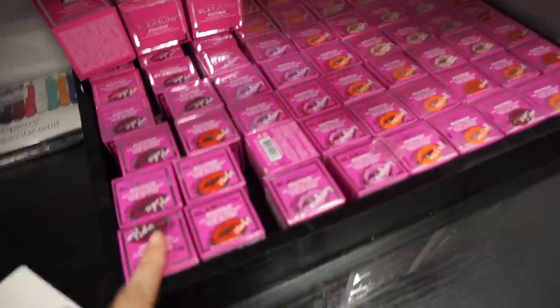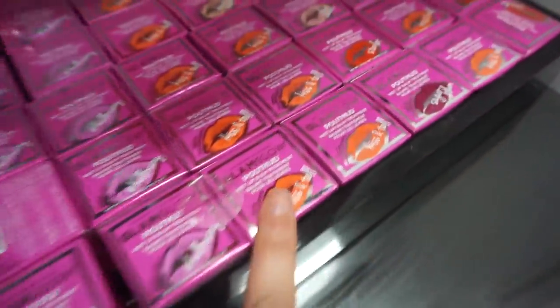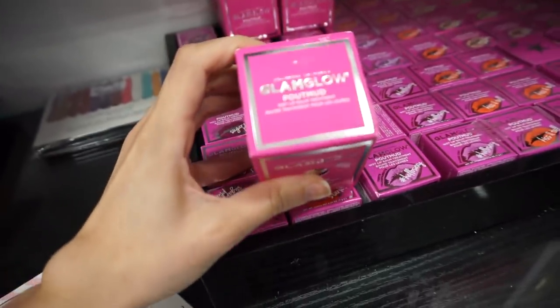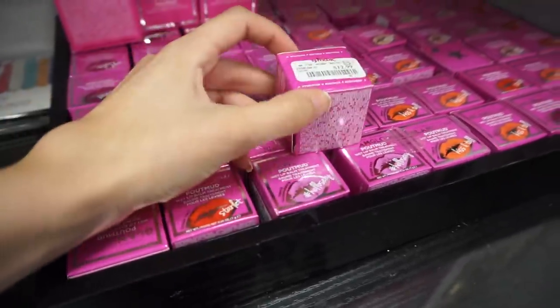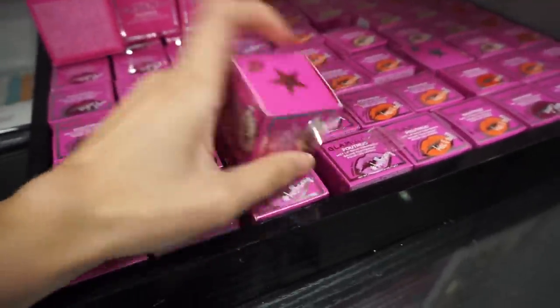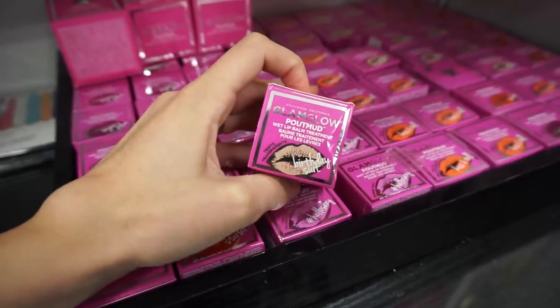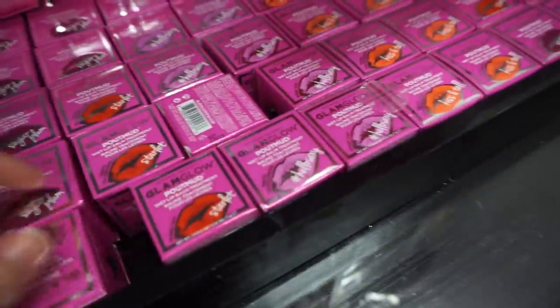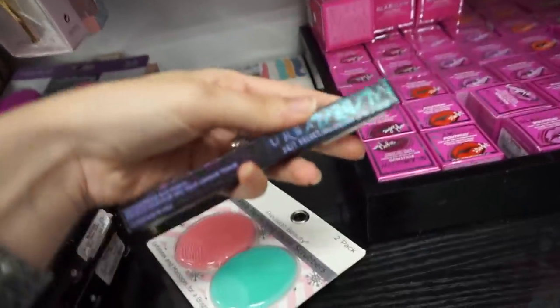Look at all these GlamGlow Pout Muds - they have Sugar Plums, Starlet, Hello Sexy, Kiss and Tell. I love seeing the Starlet - looks pretty. The Pout Mud Wetlock Lip Balm Treatment looks a little different - this is $13, a little more pricey but GlamGlow stuff is always a bit more pricey. This one is in Birthday Suit. Anyone tried these before? Let me know if they're any good.